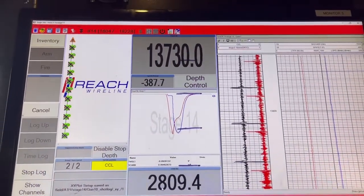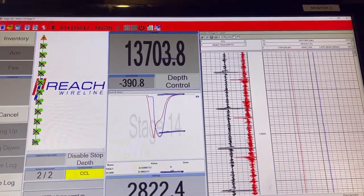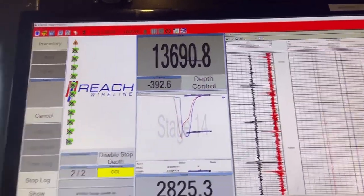We got our first gun shot for the day. Shot it at about 7:30. Coming out of the hole now — as of now we're at 13.7, so 13,700 feet in the ground, coming out of the well.